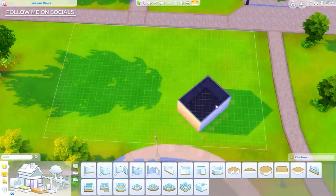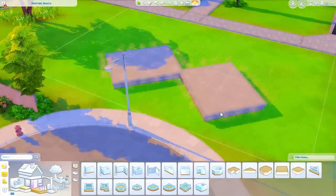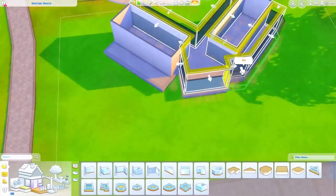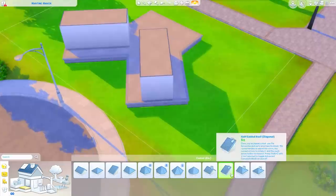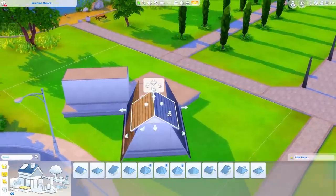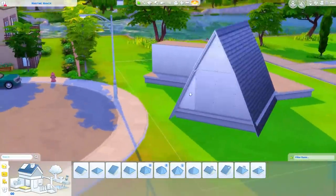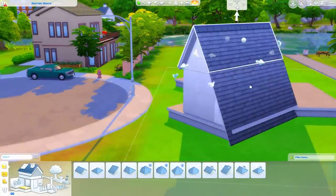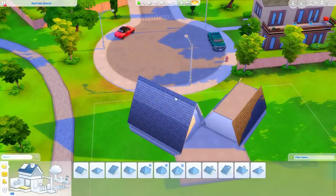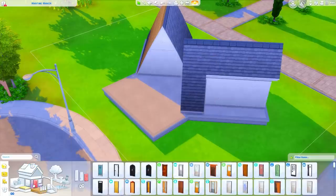Hey guys, it is Tanya and welcome back to the channel and welcome back to another speed build. Today I am building opposite student housing on the Foxberry Institute campus. I was in the mood to build something in the A-frame style — it's one of my favorite ways to build houses. I took that concept and made opposite student housings that were A-frames connected with a shared porch.